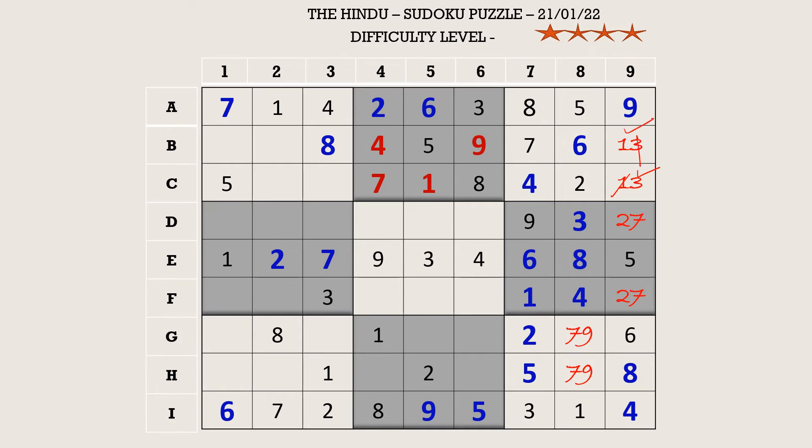Let's fill the first block. There is a two in C row and a two in column two which blocks two cells each, so B1 takes two. There is a three in row C which blocks two cells, so B2 takes three. The remaining numbers are six and nine, so let's mark it as a six-nine pair.